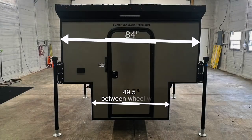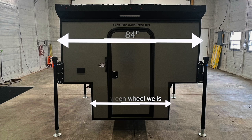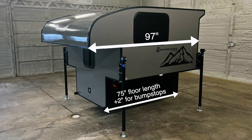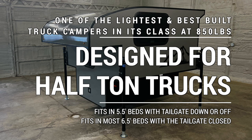The base of the truck bed camper that fits between the wheel wells of your truck measures approximately 49.5 inches. The total width of the camper is approximately 84 inches. The height of the box is approximately 69 inches tall, and it's approximately 24 inches from the bottom of the camper to the flare-out that goes over your truck's bed rails. The Soaring Eagle Adlar 6.5 measures approximately 97 inches in total length; the box that sits in the truck bed measures approximately 75 inches. Bump stops add about another 2 inches. Designed for half-ton trucks, it fits a 5.5-foot bed with the tailgate down or off, and a 6.5-foot bed with the tailgate up on most trucks. It weighs approximately 850 pounds without a battery.